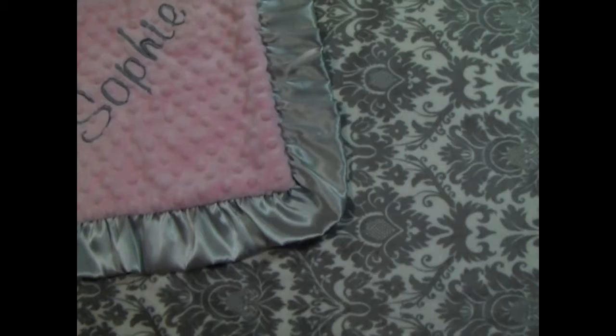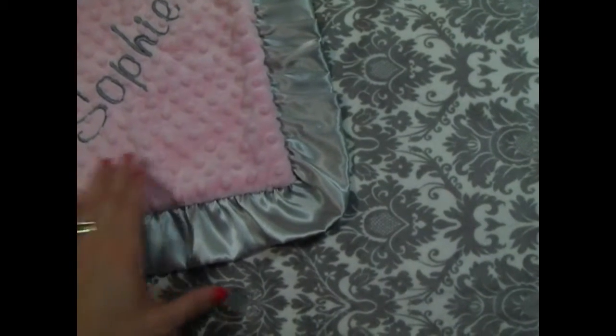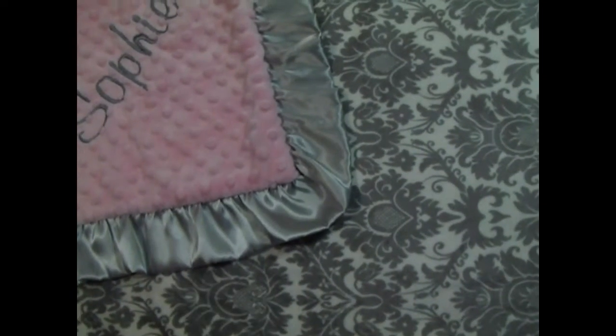And of course, we make the same blanket without a ruffle. On our website, you can find that — it's just gorgeous.